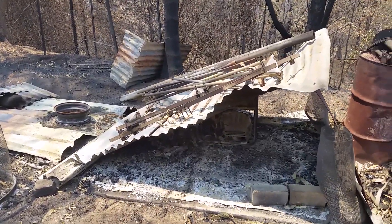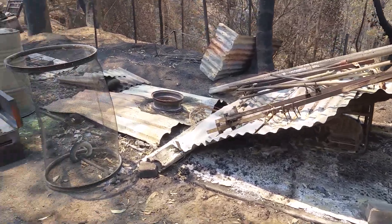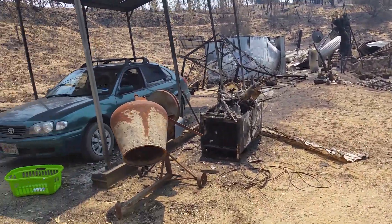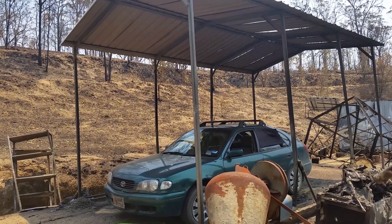That's where the generators used to live — two generators, I should say — what's left of them. The carport is still standing, which is where my motorbike was. That melted into a puddle.